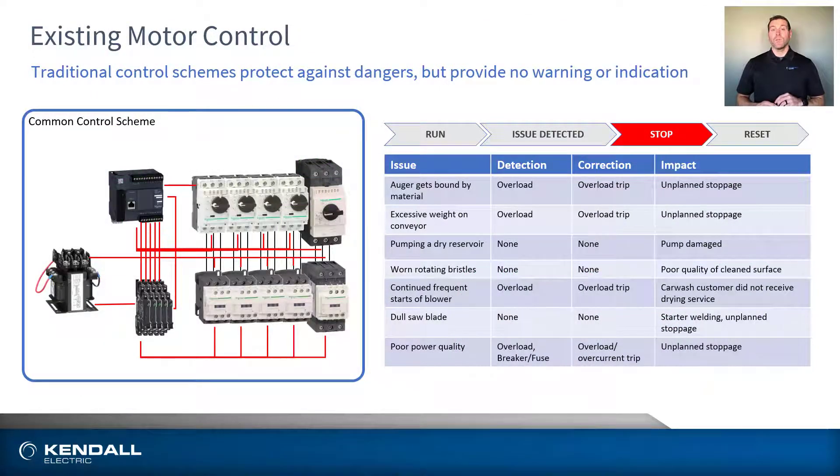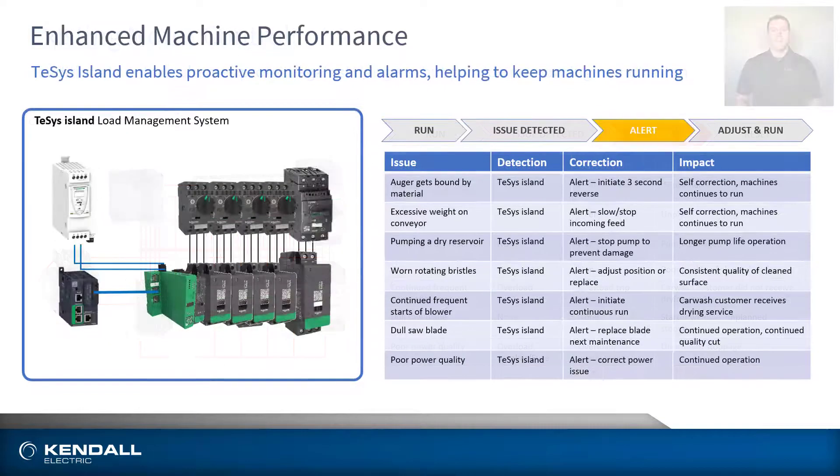Traditional motor control schemes have stood the test of time and will protect your motors or equipment against damage, but they provide no warning or indication of a problem which often leads to unplanned stoppages. What if you could fix the problem before it happened? Tesis Island does just that by proactively monitoring your system and providing alerts, warnings, and alarms to allow for predictive, preventative maintenance to take place and keep your process from having unexpected downtime. This, at its very core, is what Industry 4.0 is all about.